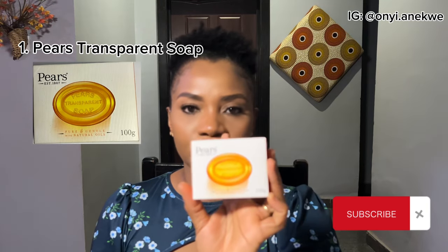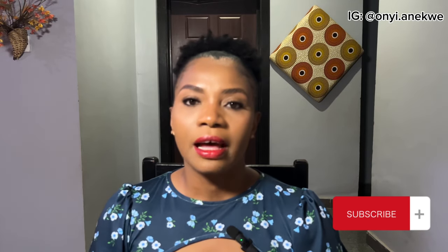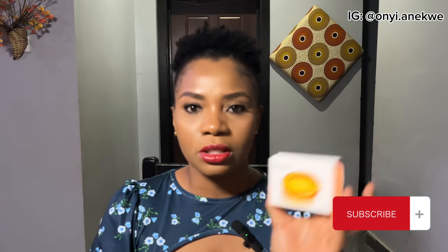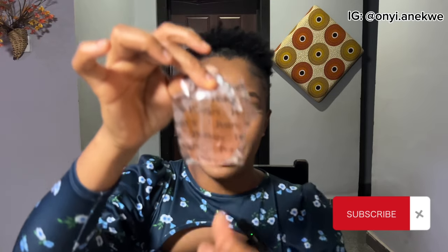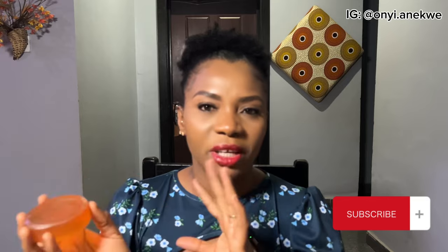The first bar soap is Pears Transparent Soap. This soap has been around for over 200 years and it's very popular for its unique transparent appearance and the gentle moisturizing effect it gives to the skin. Here's what the soap and box look like — it comes wrapped in a plastic bag. I have been using this soap for a while now, starting from back in uni, and I always have it around. I use this soap on both my body and my face.